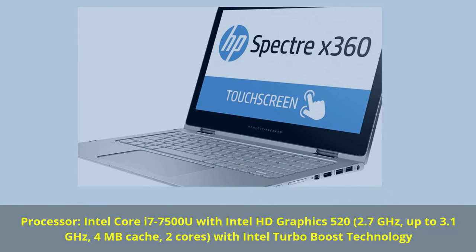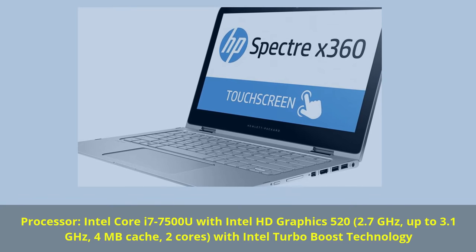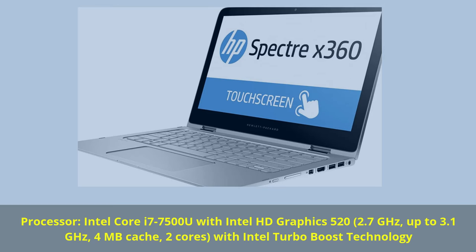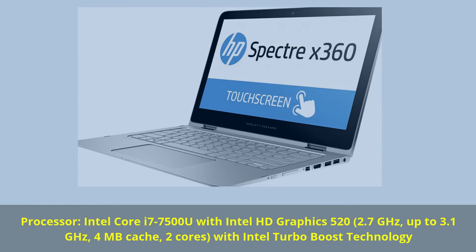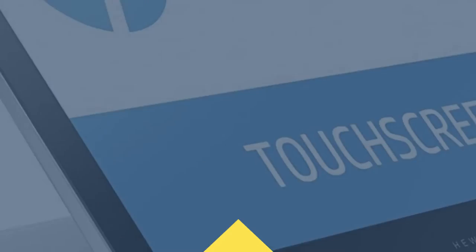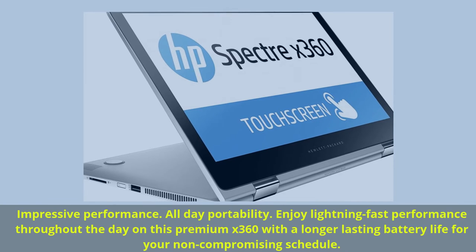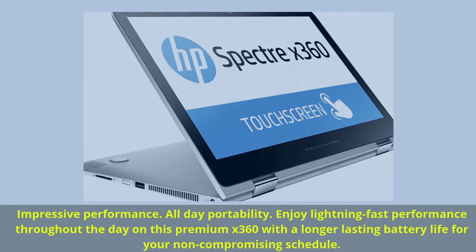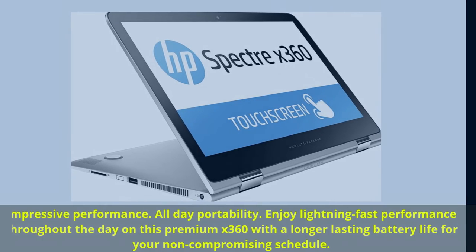Processor: Intel Core i7-7500U with Intel HD Graphics 520, 2.7GHz up to 3.1GHz, 4MB cache, 2 cores, with Intel Turbo Boost technology. Impressive performance. All-day portability.